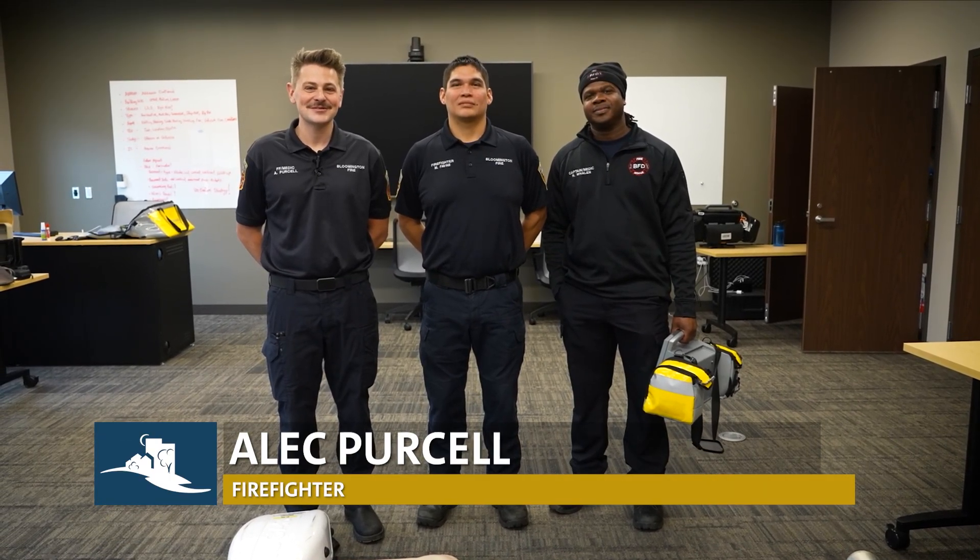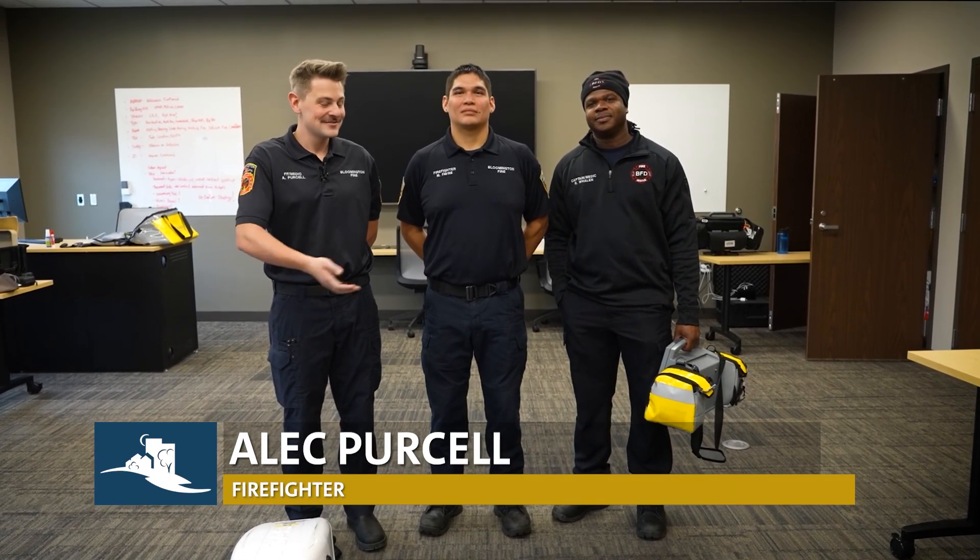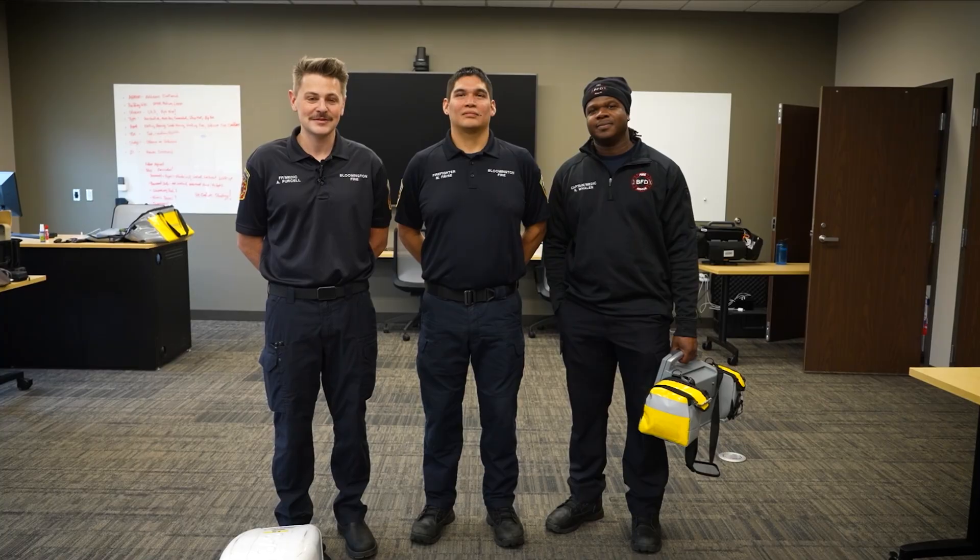Hello, I'm Firefighter Purcell with the Bloomington Fire Department. I've got Firefighter Max with me today, as well as Captain Rodney, and we're here to show you that we do more than just fire. We do EMS as well here at Bloomington Fire.